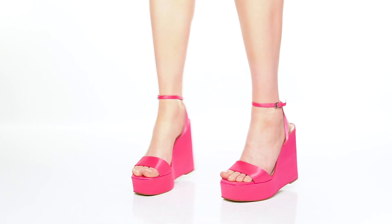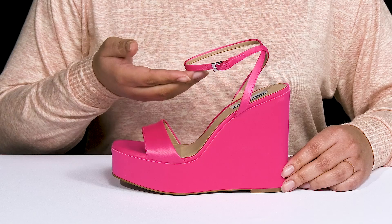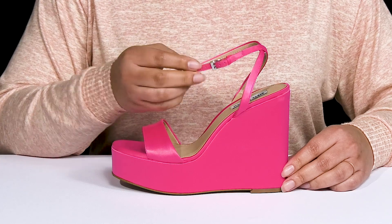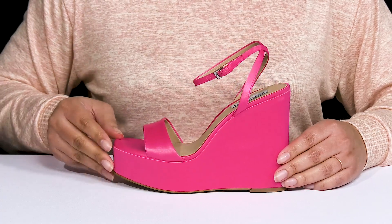The CC Wedge Sandals by Steve Madden feature a textile upper with an open-toe silhouette, and they have a halo ankle strap with an adjustable buckle closure to give you a secure and custom fit, as well as another strap that goes over the vamp to lock them into place.